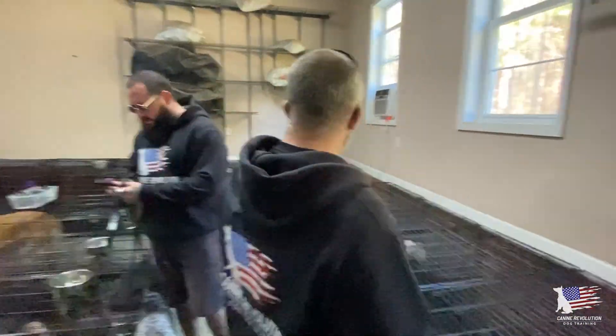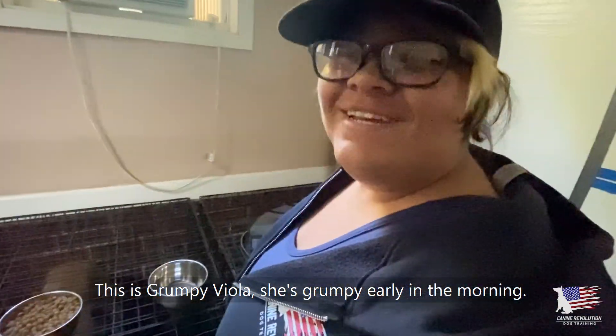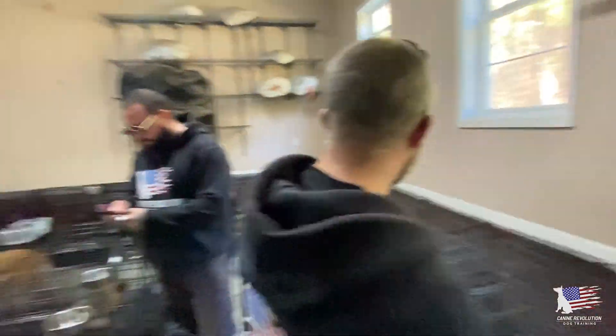Get out of here, Benjamin! This is a grumpy Vizsla — she's grumpy early in the morning because she doesn't have her coffee. I don't have a coffee yet either.